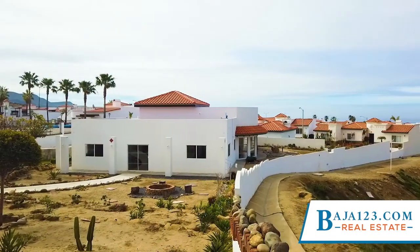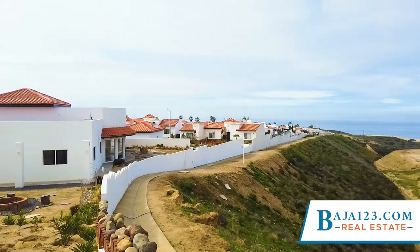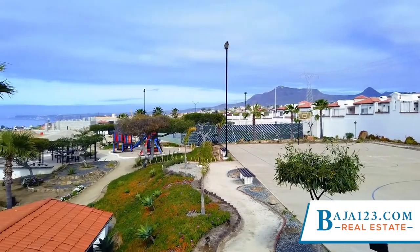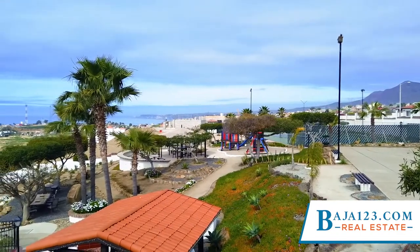Rancho Descanso has private access areas within the development. Camelot is located at a very short distance from the amenities and has very few houses — nine in total — most of them being vacation homes. It is a very conveniently located section in this community.